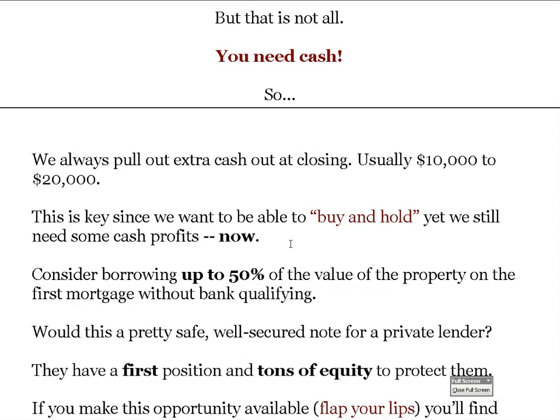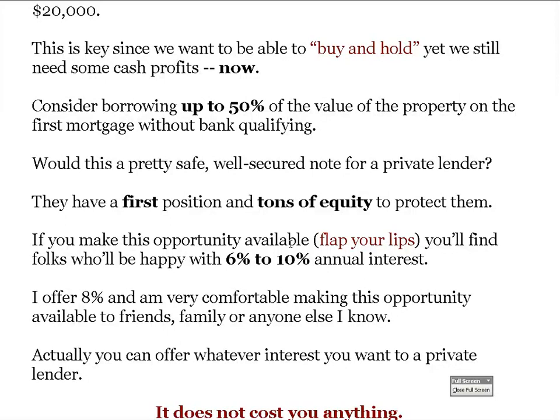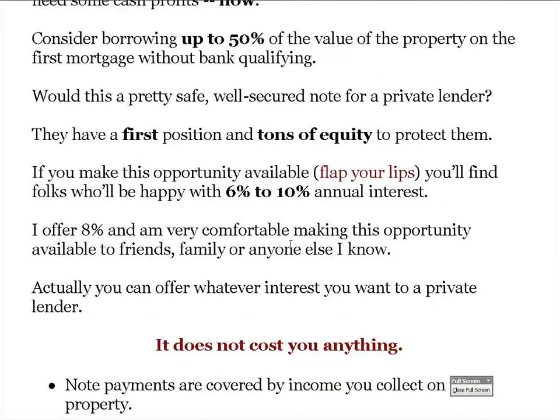Wouldn't this be a safe, well-secured note for a private lender? If you don't borrow more than 50%, they have 50% of the value in equity above their position to protect them. Most of the private money firsts are at between 15% and 30% loan-to-value on average. They have a first position with tons of equity to protect them. To let people know about this opportunity, you just let people know that you buy and sell houses and that you pay a high rate of return.